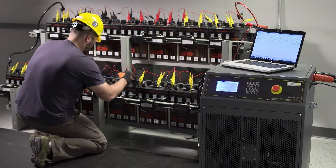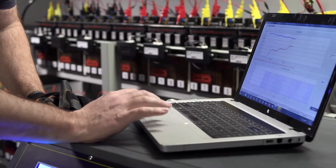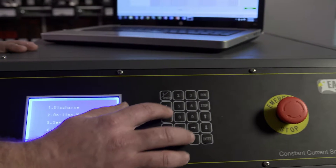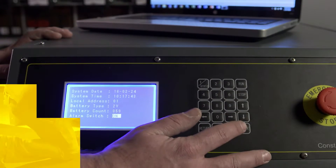When your business requires an uninterrupted power flow, you need to trust that your equipment will be there to perform. Load testing is the only verifiable method to determine the actual capacity of your battery strings.